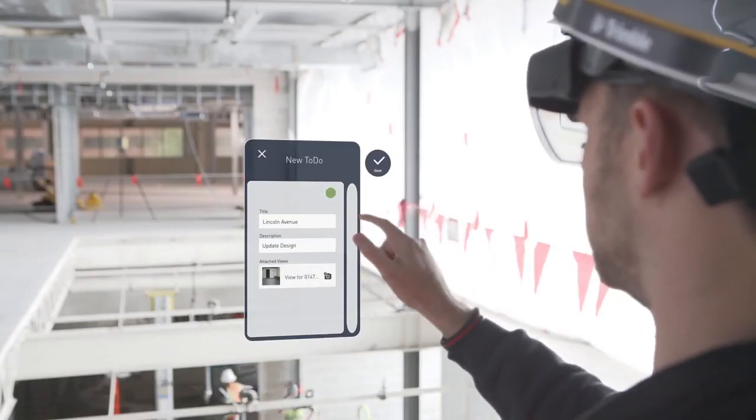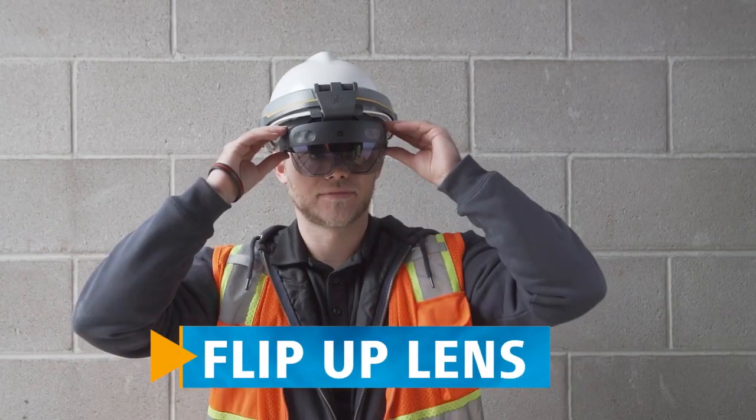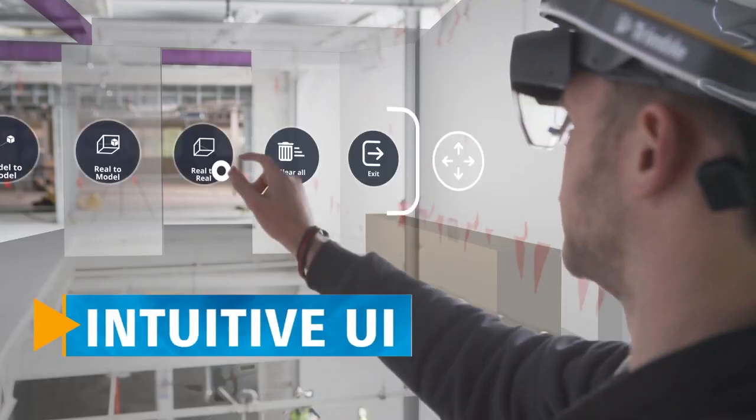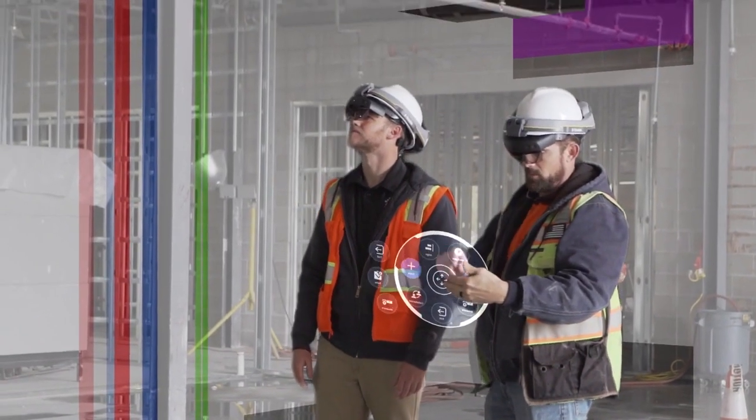Integrated into an industry standard hardhat, the XR10 is a purpose-built device that includes a flip-up lens for clear vision, an intuitive user interface, and job site certifications for safe on-site use.